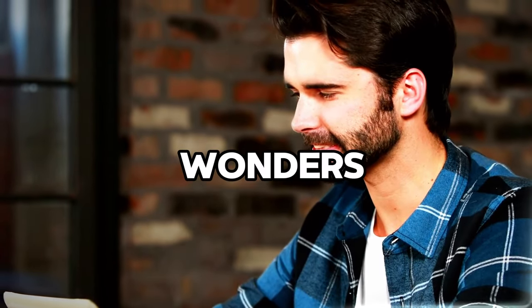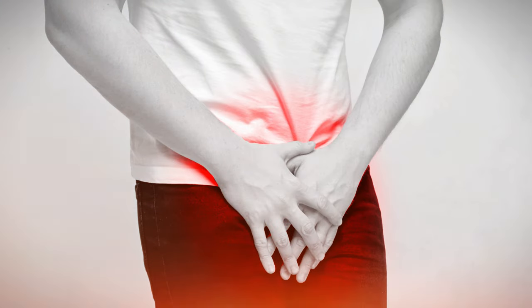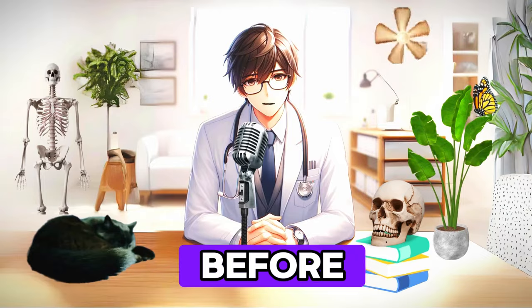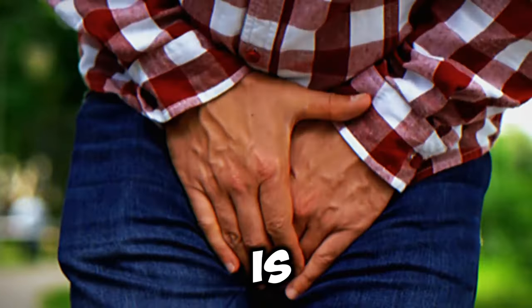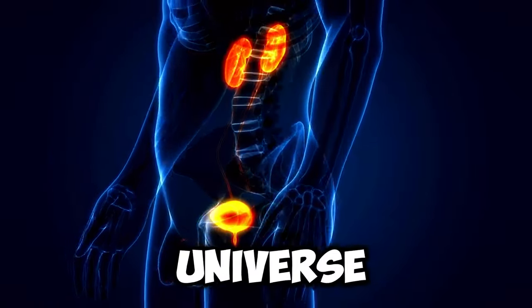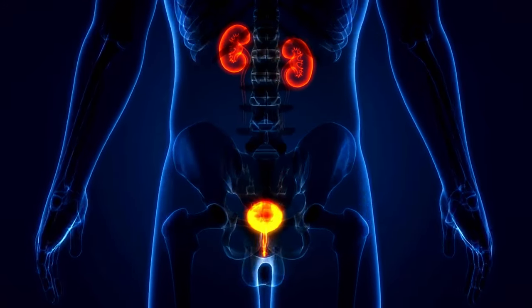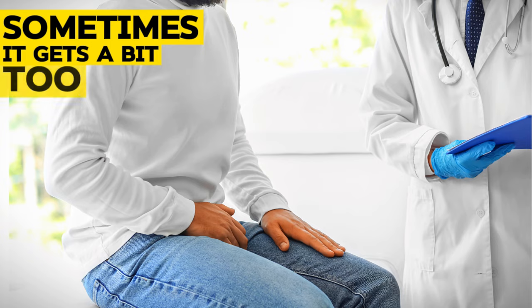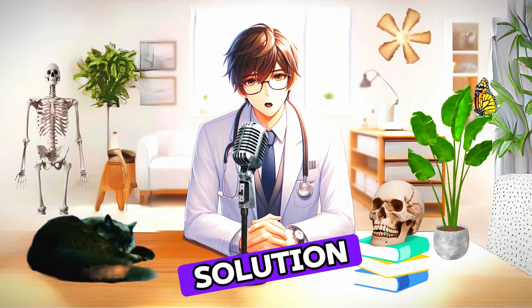Have you ever wondered how a daily sip of a special drink can work wonders in shrinking that pesky enlarged prostate? Well, we're about to unravel this intriguing topic. But before we dive in, let me throw a question your way. Do you know what the prostate is? The prostate is not some fancy tech gadget or a hidden planet in the Star Wars universe. It's a tiny but mighty gland that pulls its weight in the male reproductive system. Sometimes it gets a bit too ambitious in its growth, but fear not, because we've got the perfect solution for that.